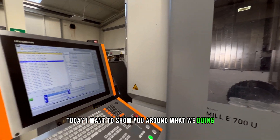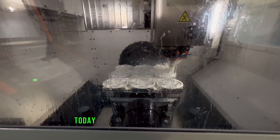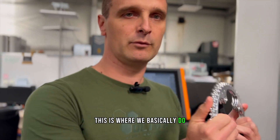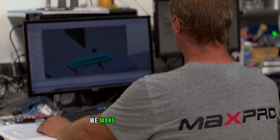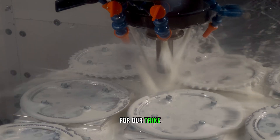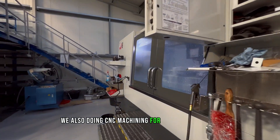Today I want to show you around what we're doing. This is the CNC department where we're actually producing components. Today we've got some pocket machining — this is what we basically do. We make components, we make almost everything here: all components for our bikes, for our trikes, for various industries, not just bikes. We're also doing CNC machining for other industries.